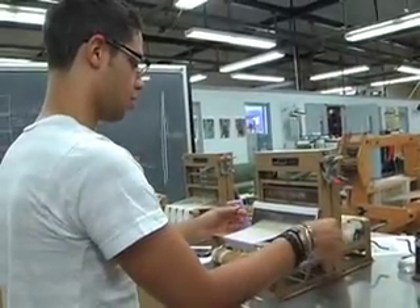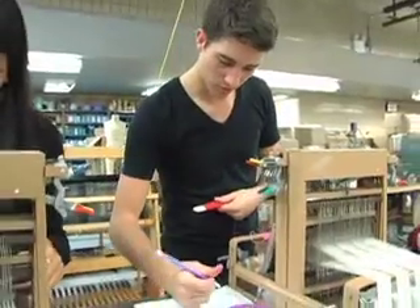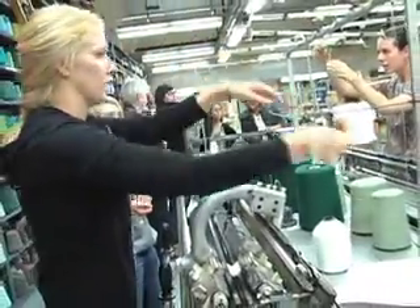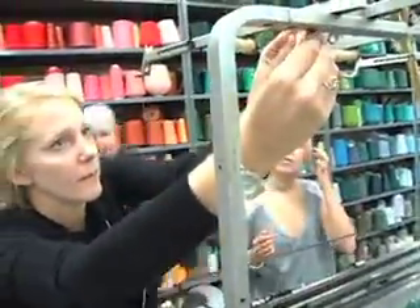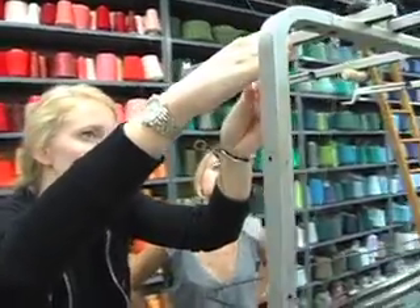By and large, the student that does very well in our major is the student who's very curious, who likes to tinker with things, work with their hands, understand things, take things apart, put them back together, build fabric, and understand the different properties you can build into — as well as the different properties you can expect out of a fabric if it has a particular content.